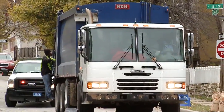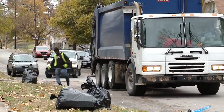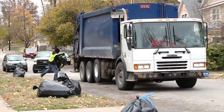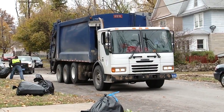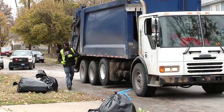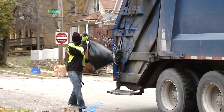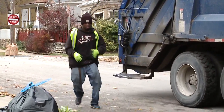Back to the maintenance workers you see every week picking up your trash — every day they walk between 7 to 9 miles, lifting about 14,000 pounds a day. They start around 6 a.m. to get prepared and work through rain, sleet, or snow. It's a very long day for your typical maintenance worker, and it's not always the safest job.